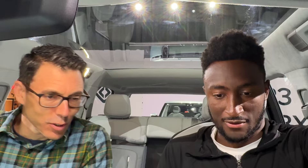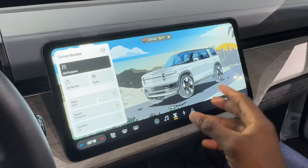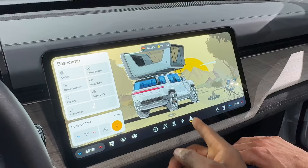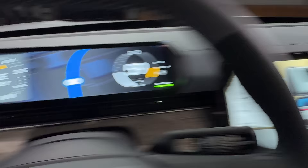There's a new software UI refresh that R2 gets, and R1 owners will also receive a lot of it. It has an art-style representation of the actual car color, a camp mode with a new tent accessory, a super dark red mode for sleeping in the car, and a new UI strip showing speed, volume, and compass.